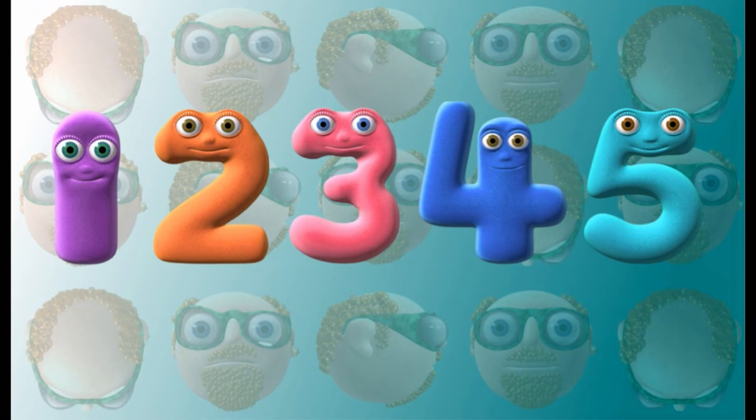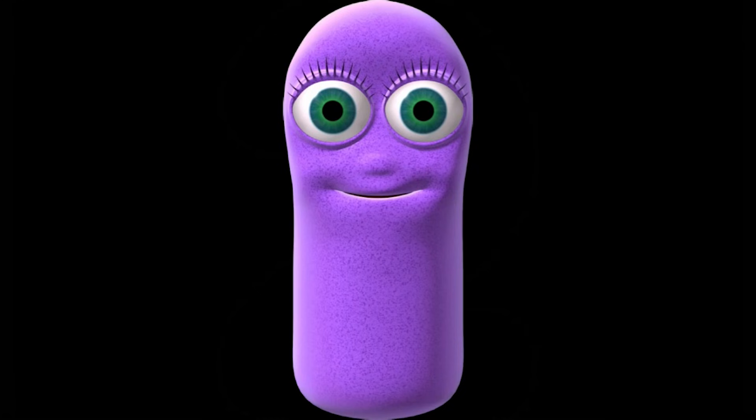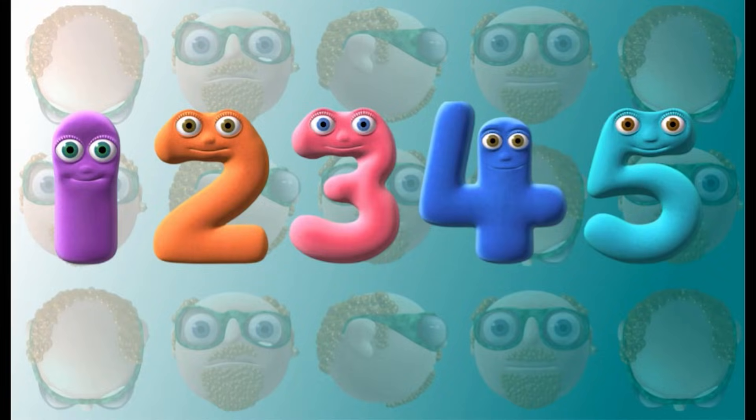OK, keep going. Keep calling out the names of the numbers. 3. 2. 1. 5. 4. Do you know them all? Keep going.